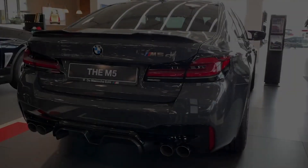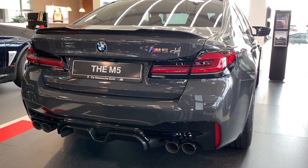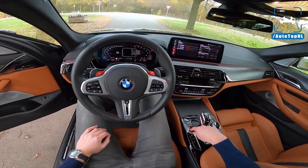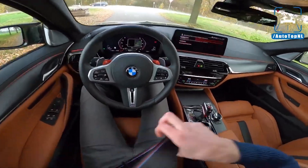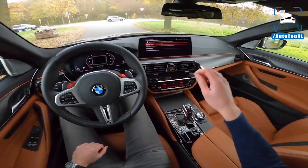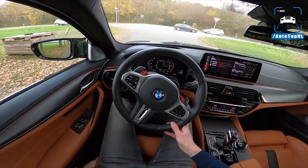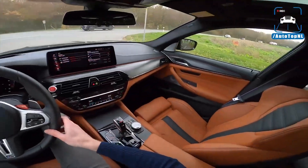If you want the new M5, you only get the competition and the CS, which is coming in 2022. The M5 competition produces 617 horsepower and 750 Nm of torque. All of that power is sent to all four wheels via an eight-speed torque converter automatic. But because BMW knows their clientele, you can send 100% of the car's power to the rear wheels only, which means stuff like this is possible.